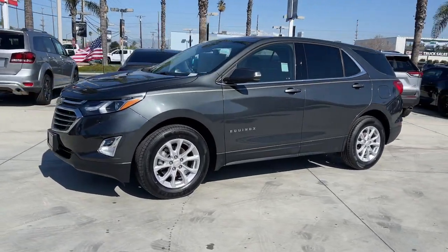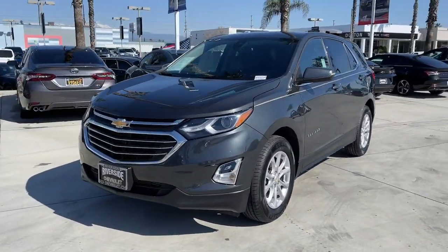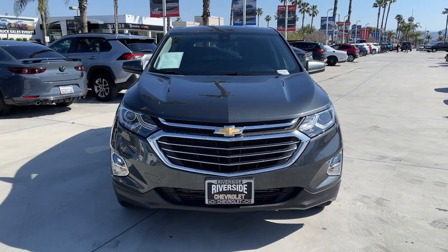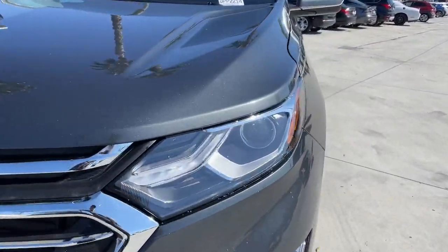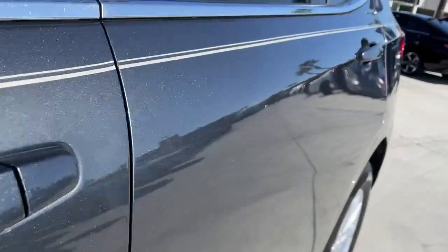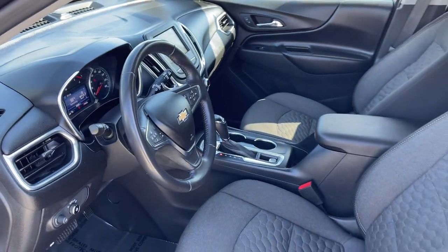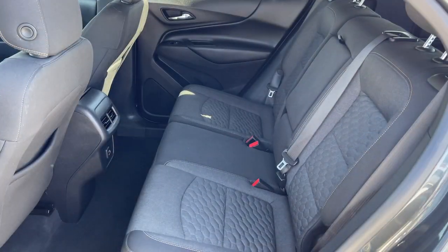The following are some of this vehicle's highlighted options: Apple CarPlay and/or Android Auto, heated driver's seat, keyless entry, backup camera, power liftgate, premium sound system, lane keeping assist, heated mirrors, satellite radio, and remote engine start.